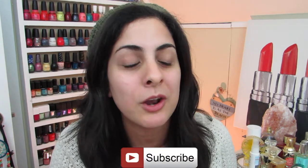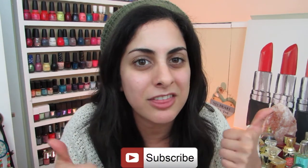Before you leave, I really hope you get the chance to subscribe to my channel, and while we're at it, let's give this video a thumbs up so I know that you enjoyed it.